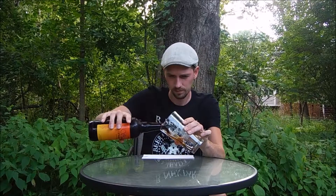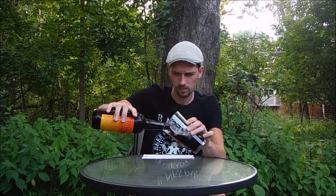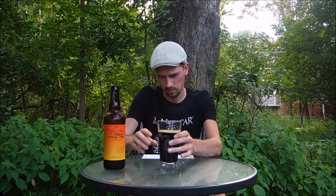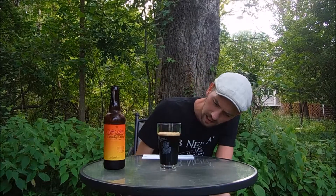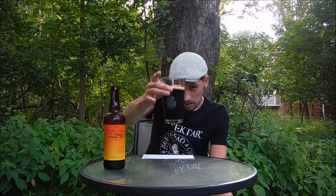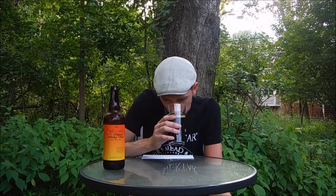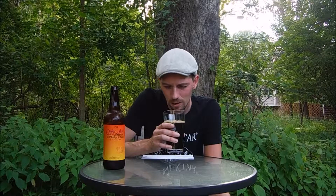Let's pour it. Barely any head on there at all, but it is a tannish color. The beer itself is a dark brown, close to black. I'm smelling hints of cocoa nibs and vanilla. A little bit of oak. A little bit of whiskey oak. And some malt. So let's try it.